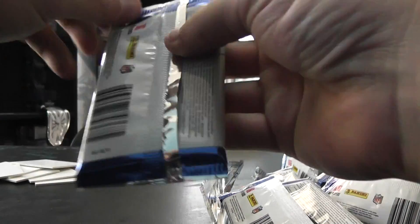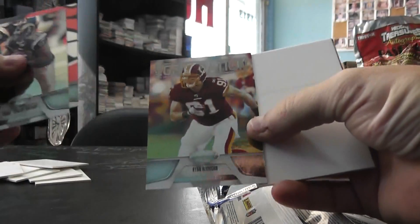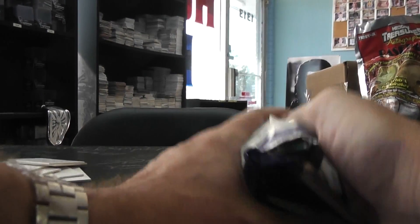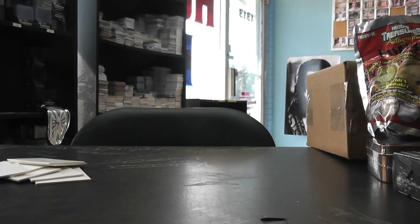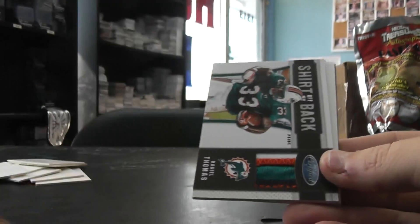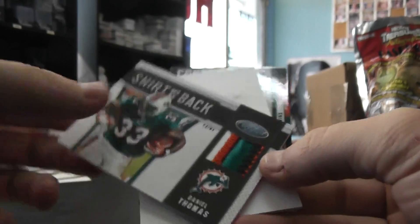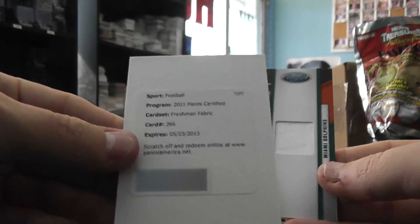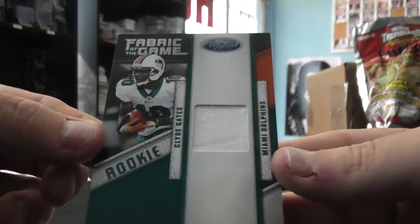And the last pack — Ryan Kerrigan 999. So you got Scottie McKnight Mirror Red to 250, Daniel Thomas patch number to 50, Freshman Fabric 266 Von Miller autograph jersey, and Clyde Gates jersey.